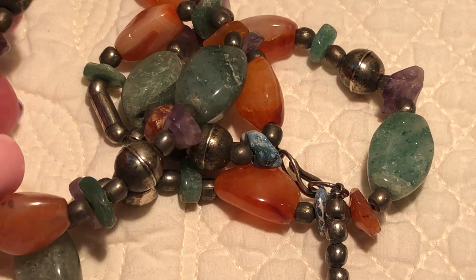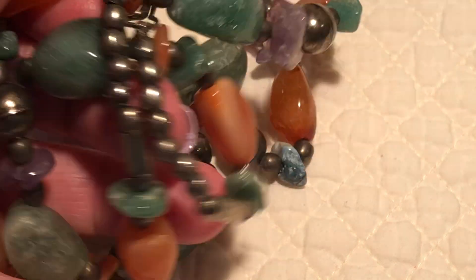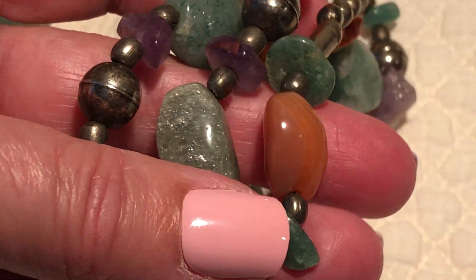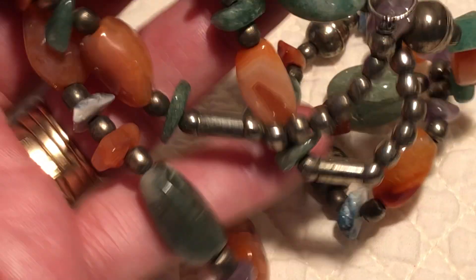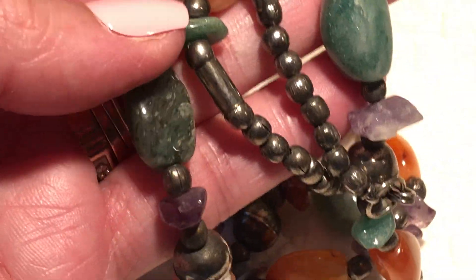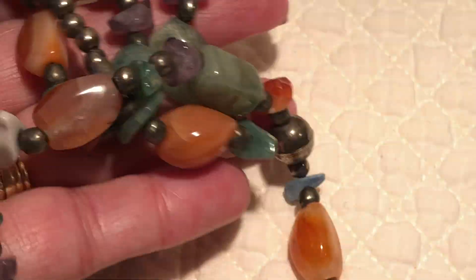It's a natural stone necklace with some jade and amethyst — or maybe that's agate, I don't know stones. Isn't it pretty though? Look how sparkly. I could be totally off on what these stones are — probably not jade. But with sterling in there, it's real pretty.